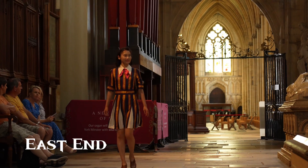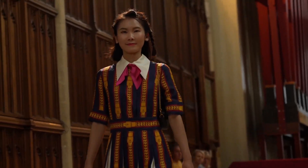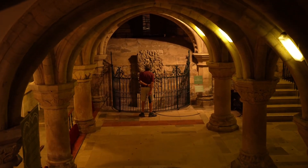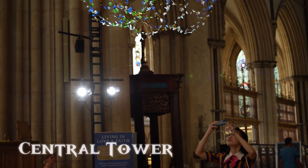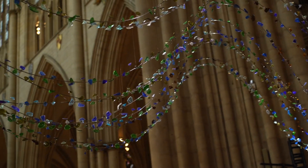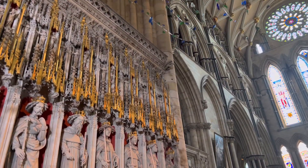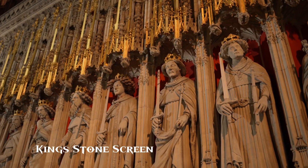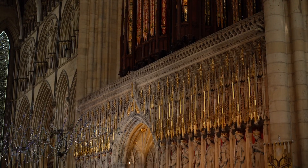The history of York is the history of England. York Minster is definitely the museum of York history. There are 15 images called stone kings, ranging from William the Conqueror to Henry VI.